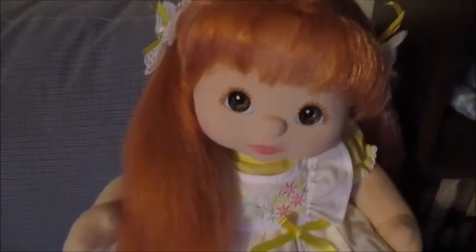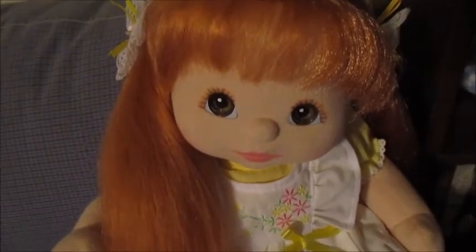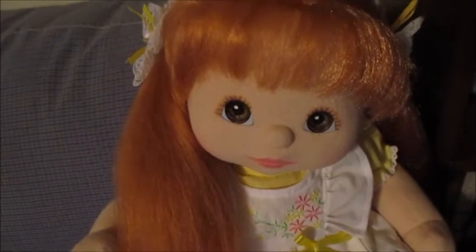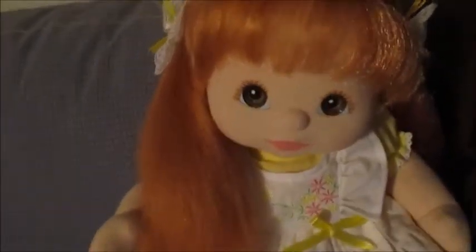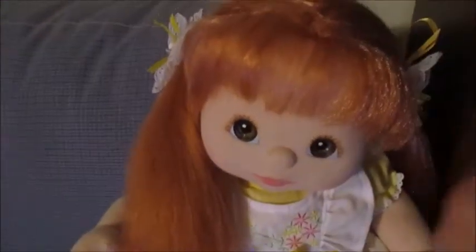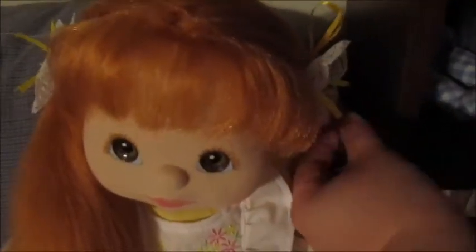My mom was still alive when I got her, so she's kind of special. Her name's Elizabeth, like my mom's favorite show's character. Elizabeth came from an American seller. I don't know how she listed the doll, but she said there was a little defect — it was a clipped plug, and it was actually two clipped plugs right next to each other. It was a factory error.